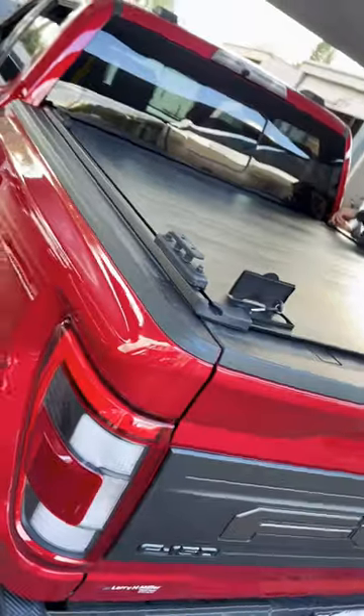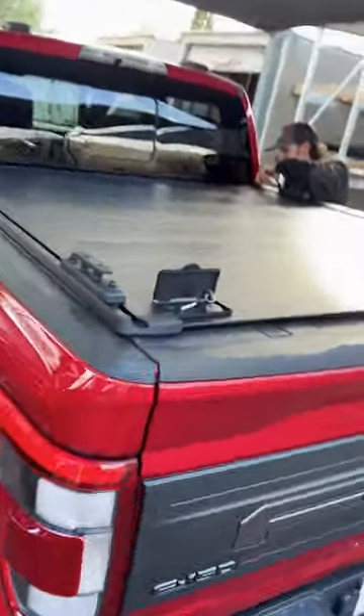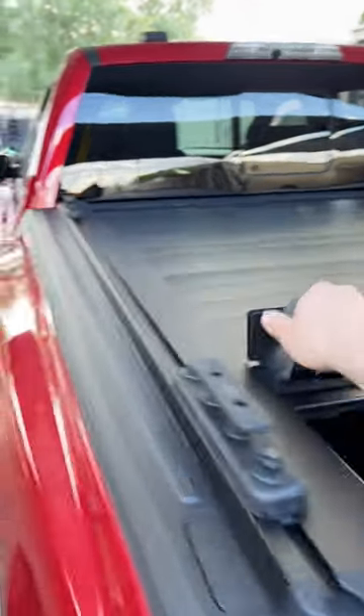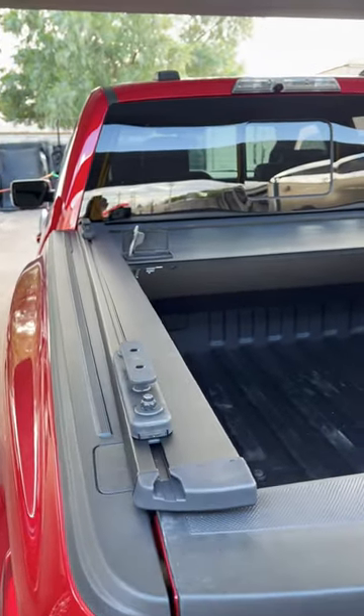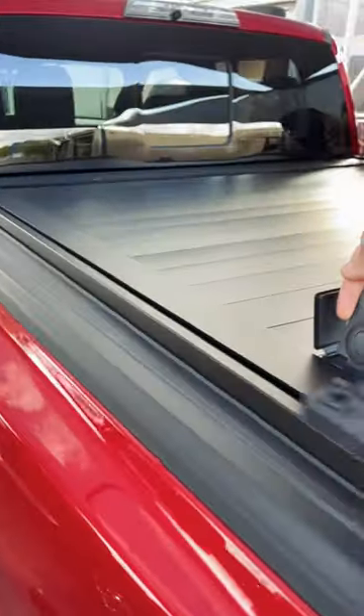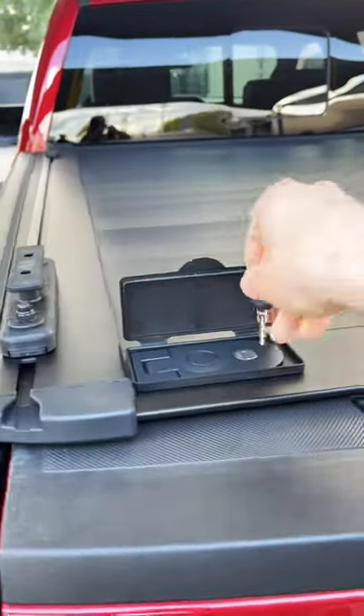This is a Ford Raptor Retrax Pro, heavy duty retractable. Really easy operation, very secure cover.